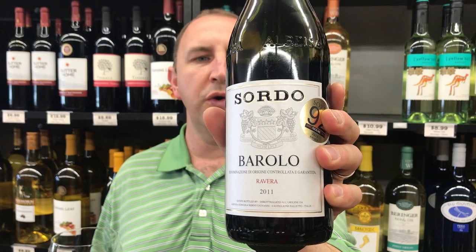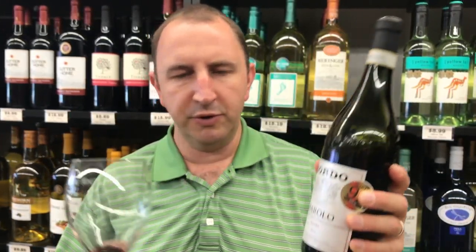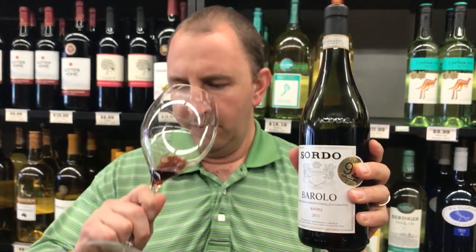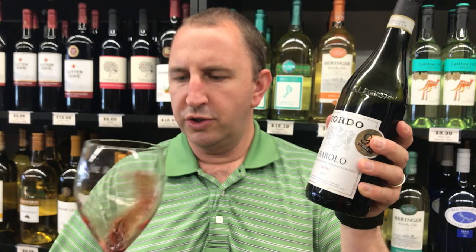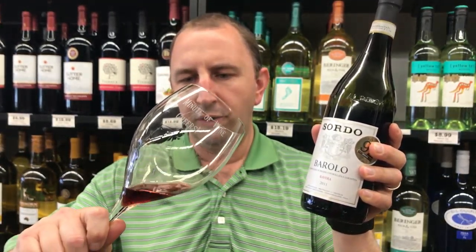Today I have Sordo Barolo from Rivera. They actually make a bunch of different Barolos from different townships within the region. Nebbiolo is the grape. It's a 2011 vintage, which Barolos are meant to be aged a little bit, so it's good timing.